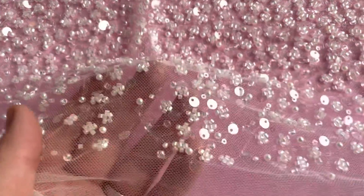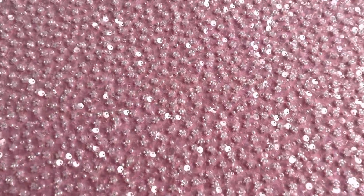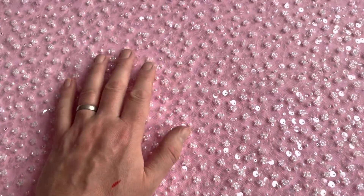The last couple of inches aren't quite as heavily embellished as this nearside, with an area which roughly stretches halfway into the lace which is very heavily embellished. From this point the pattern graduates to a far sparser level of decoration.